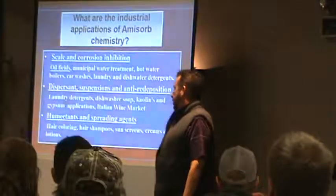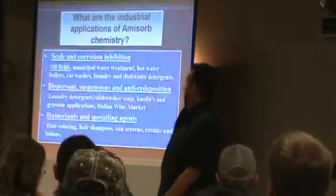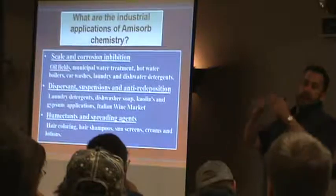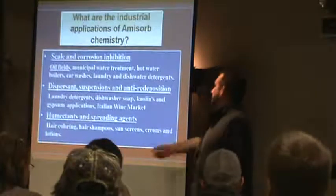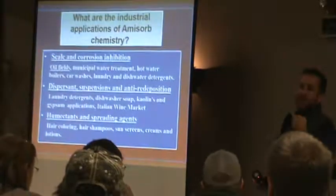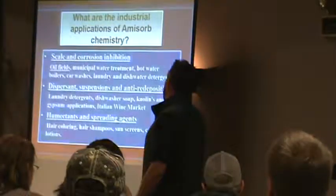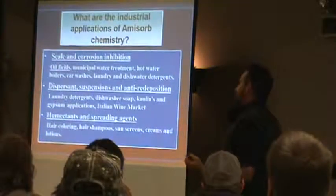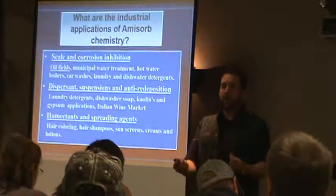Another aspect of the molecule is its dispersement, suspension, and anti-redeposition properties. We sell it to drug and carpet cleaning companies — when you suck the dirt off the carpet, it attaches to it and keeps it in solution so it doesn't re-deposit. Just found out last week, the Italian wine market is actually putting it directly into the wine to keep the little sediment off the bottom of the bottle. And it's a humectant, which means it retains water. We sell it to hair coloring, shampoos, sunscreens, and lotions — it just keeps moisture.